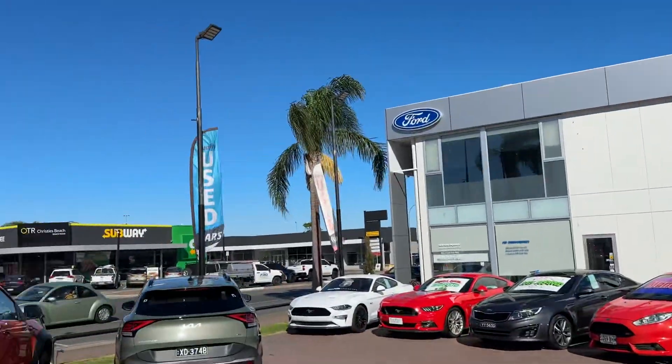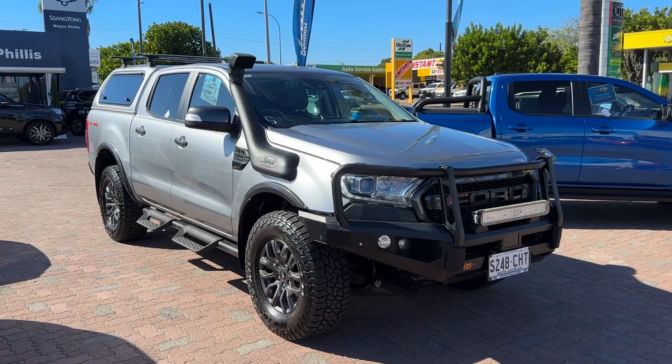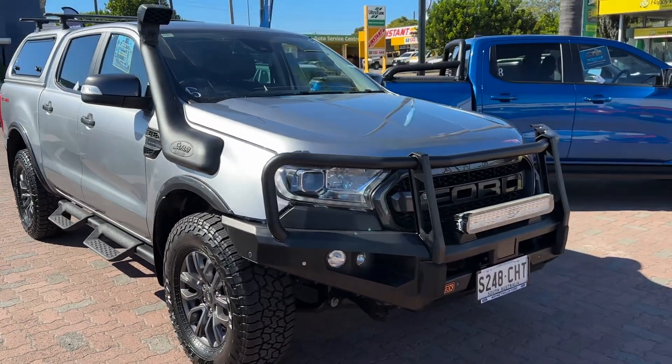Hi Adam, Rhys from Wayne Phyllis Ford here in Christie's Beach, shooting a quick video on the car you've inquired on. Absolutely stunning 2020 Ford Ranger FX4 Max — a limited special edition Ford vehicle.